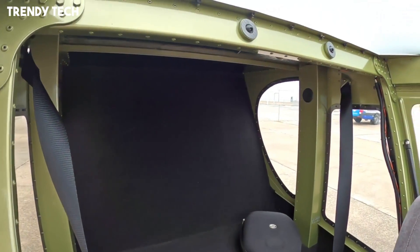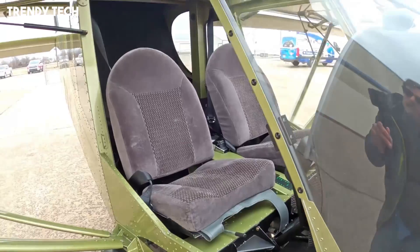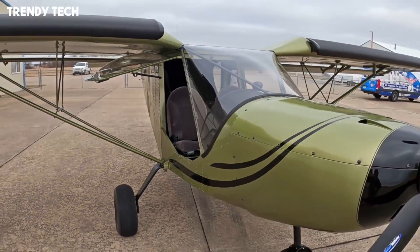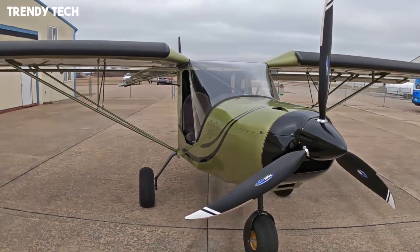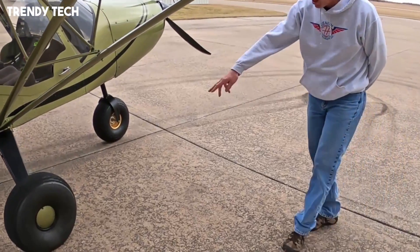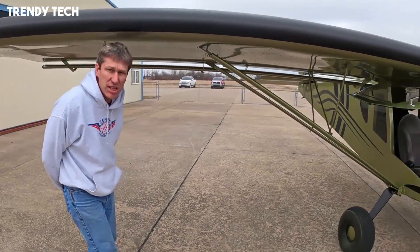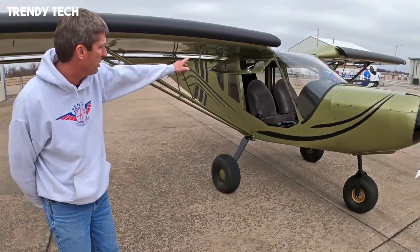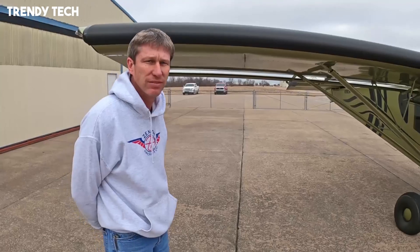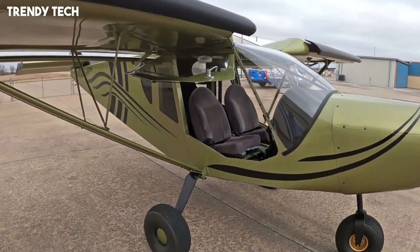The spacious cabin is designed for comfort and functionality, with excellent visibility provided by the large windows and bubble doors, ensuring both pilot and passenger enjoy a wide field of view in flight. Lightweight yet strong in construction, the aircraft is fuel-efficient and easy to maintain, while still providing the power and performance needed for demanding conditions. With its combination of affordability, adaptability, and true stall capability, the Zenith CH-750 Stall offers pilots the freedom to explore remote areas and experience aviation in its purest and most adventurous form.